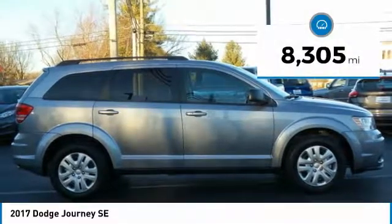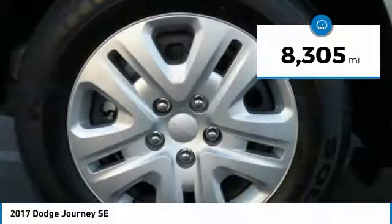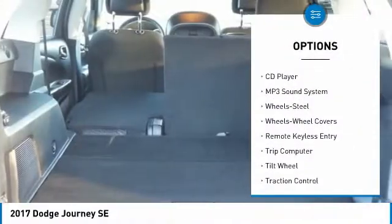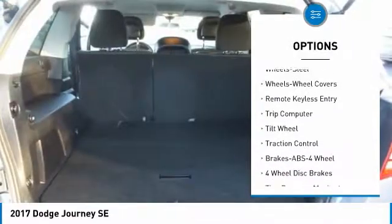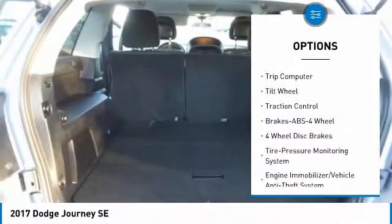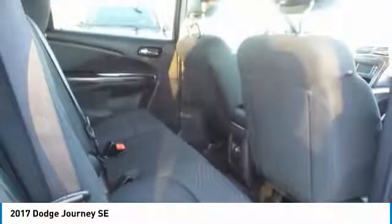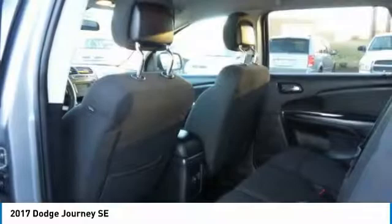This vehicle has less than 9,000 miles. Here are some of this vehicle's great options: traction control, anti-lock braking system, air conditioning, power steering, cruise control, floor mats, FWD, AM FM stereo radio, rear defrost, and climate controlled multi-zone.